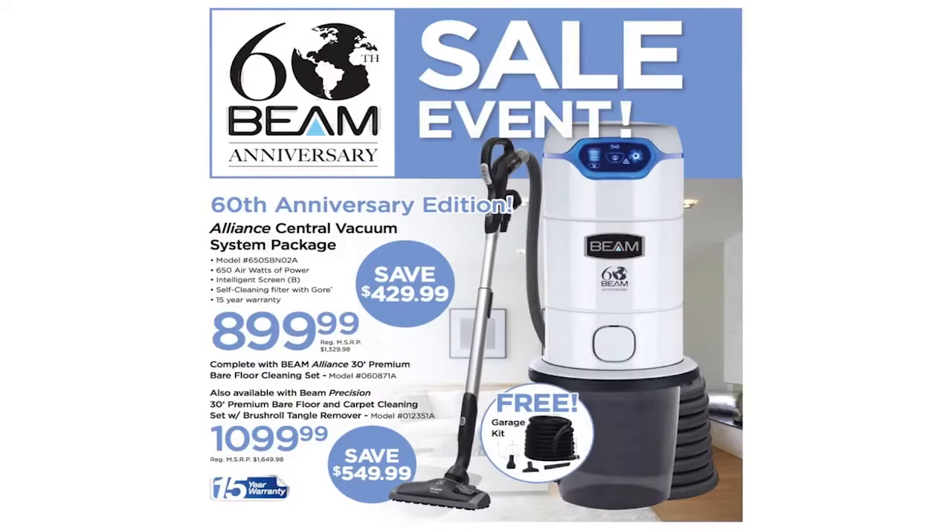I have never seen an offer like this before from Beam, and on top of that, they are throwing in a garage kit for a limited time at no extra charge.